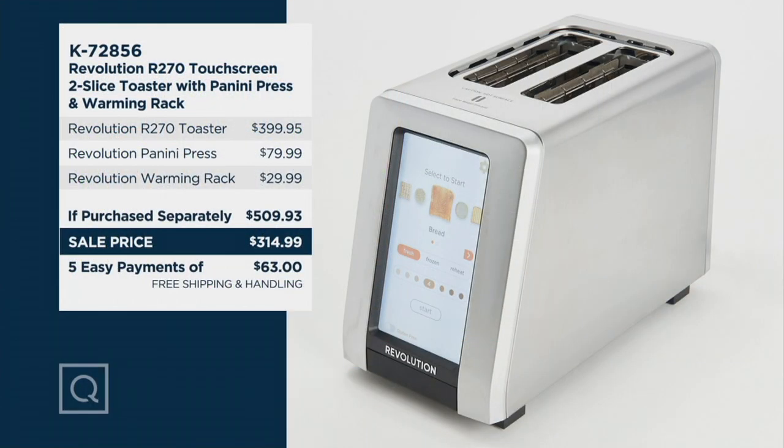We're saving you well over $200 off the if-sold-separately price, and this is something brand-spanking new. We've never featured this on QVC before - this particular model and this package. So don't miss out, because you're not only getting the Revolution Toaster but the panini press and this warming rack that allows you to keep things like cookies and baked goods warm. You can also toast different types of bread just by scrolling through and choosing waffles, bread, or bagels.